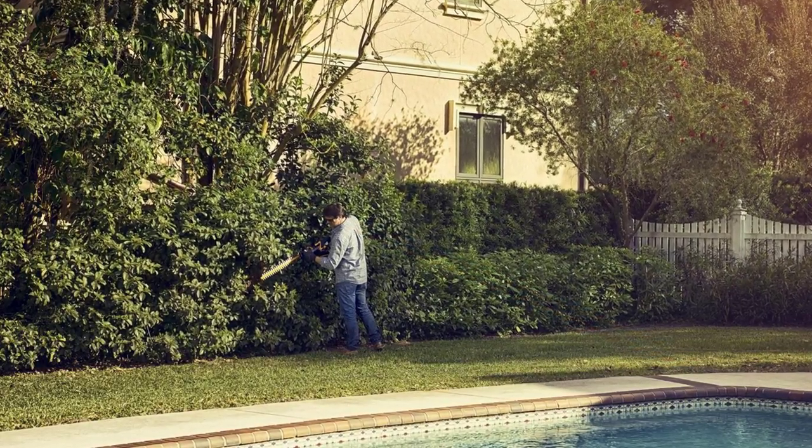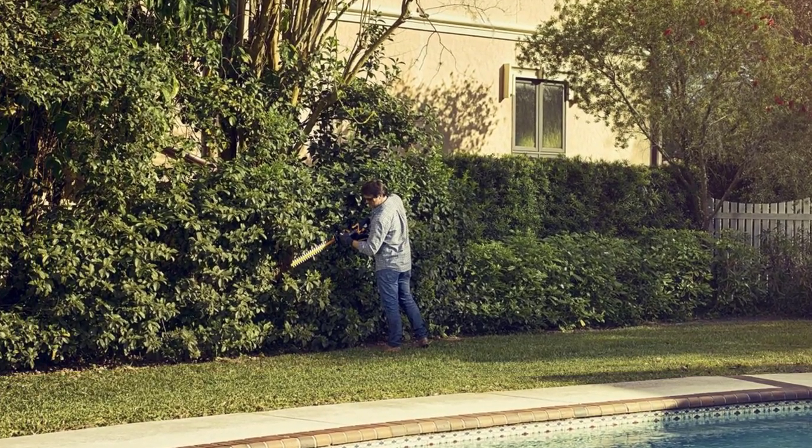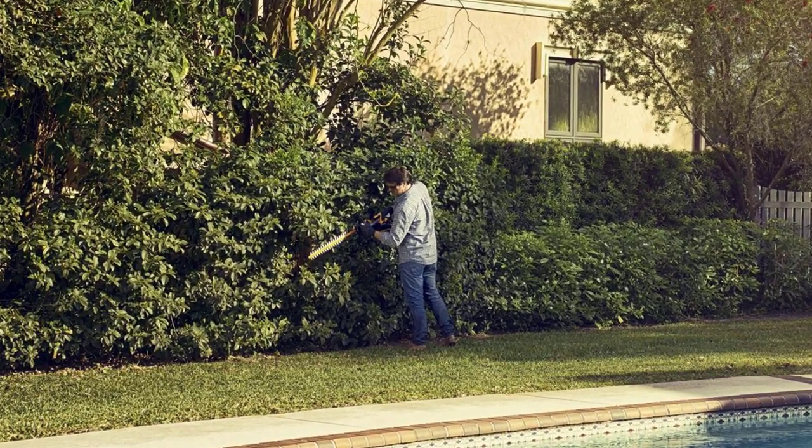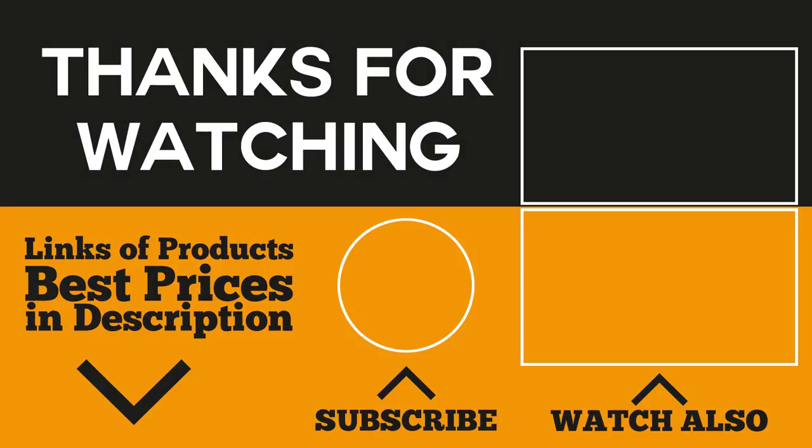There they are — the 5 best hedge trimmers. Your hedges and shrubs will never look the same with these easy-to-use, handy yet powerful hedge trimmers. You'll be able to maintain the neatness and overall beauty of your garden. If you found any of the featured products interesting, click the link below to get the best deal. Don't forget to subscribe to our channel to access a vast array of reviews. We'd appreciate any suggestions or comments below. Thank you for watching.